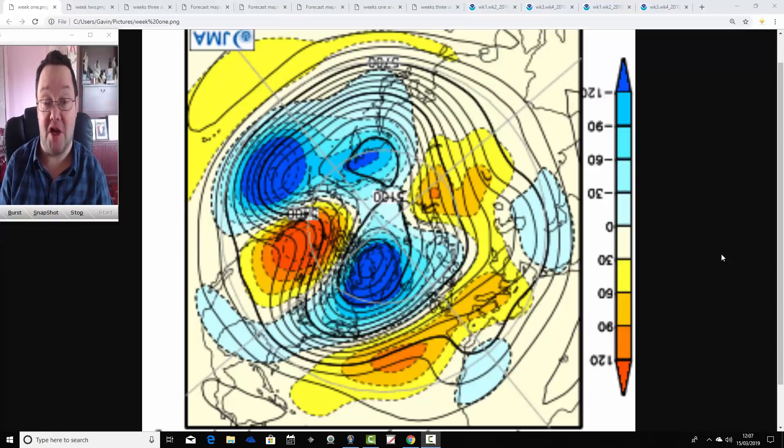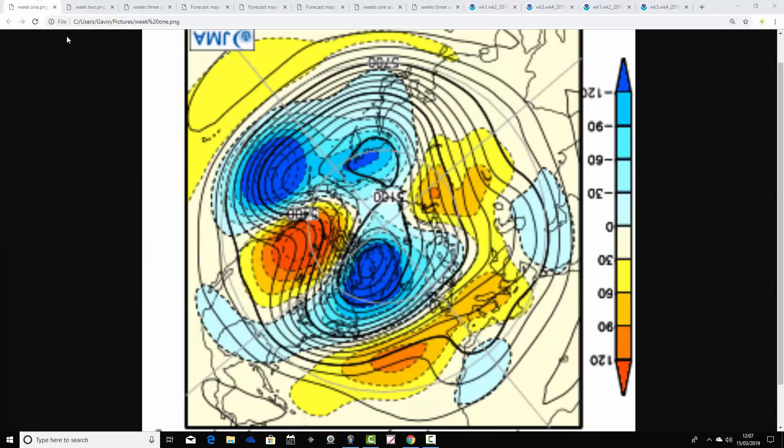Hello everyone, welcome back to today's first video. It's JMA Friday, so as usual on Fridays we're going to have your month-ahead look with Japanese CFS v2 models, taking us into the first half of April. We cover the rest of March and into the first half of April with this update. Later this afternoon we'll have your week to ten day video updates with all the regular updates.